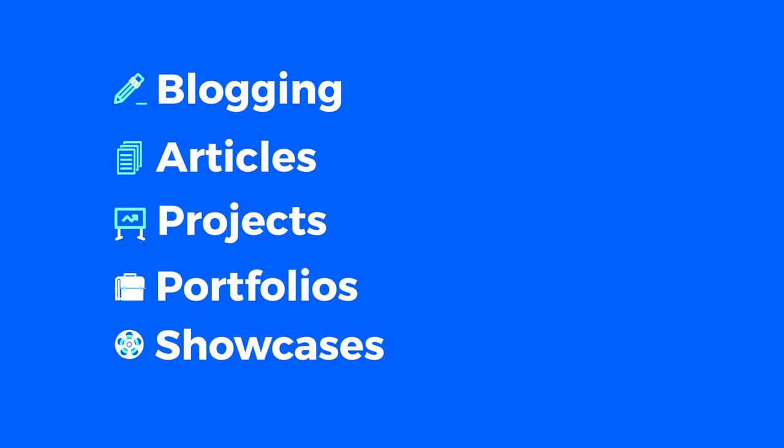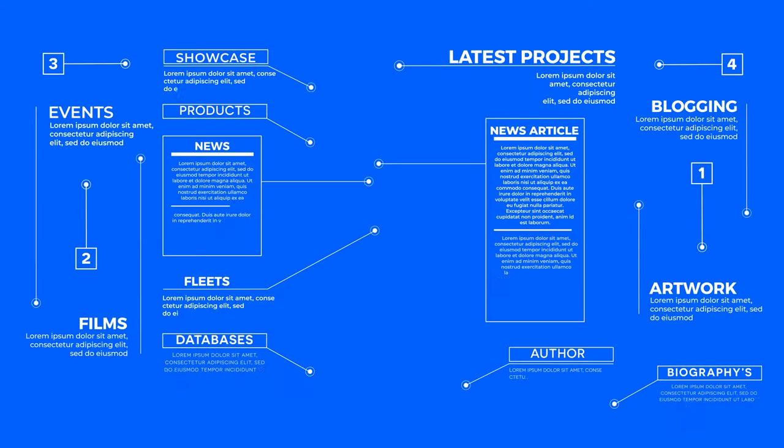Blogging, articles, projects, portfolios, showcases — you name it, we can do it. Running through a fully integrated CMS, or content management system, we can add any data-driven content to your website.